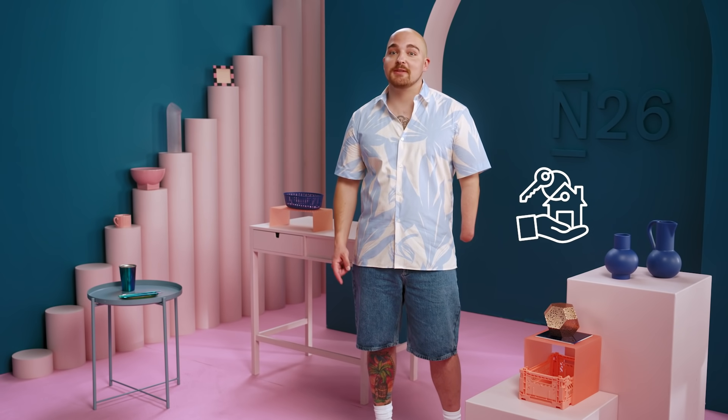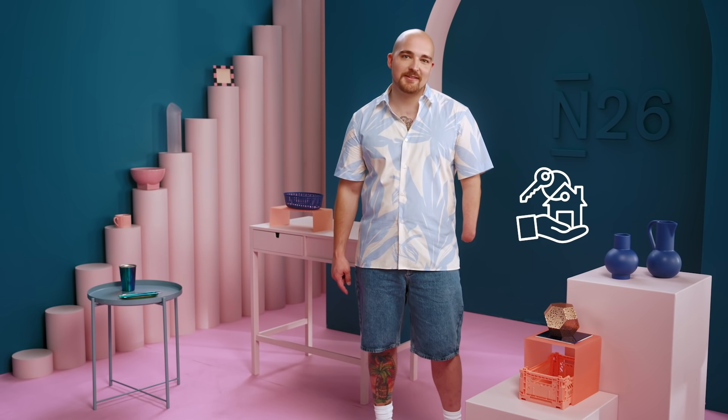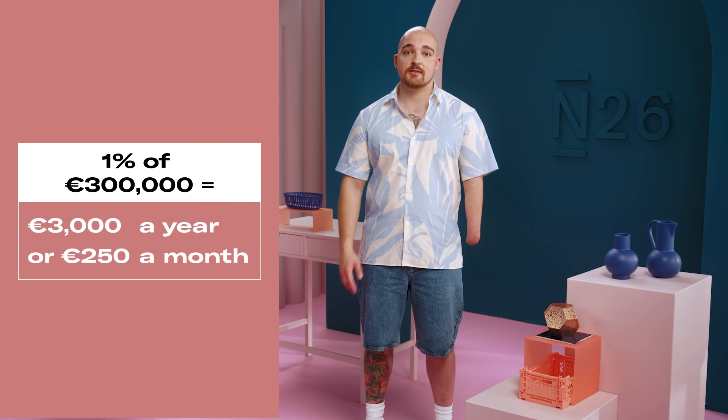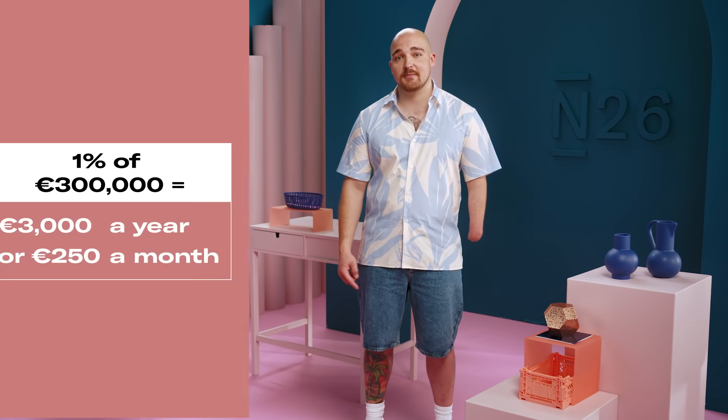At some point down the line, the house will be in your name and the keys in your hand. But don't think that's the end of your financial investment in your new home. In general, it's a great rule of thumb to set aside 1% of your house's value each year for general maintenance — everything from calling a plumber to repainting the garden fence, the small unexpected costs you need to plan for. So if you bought your house for 300,000 euros, try to put aside 3,000 per year, or 250 per month. It may seem unnecessary, but when something pops up, you'll be thankful to have a pot of money to cover it.